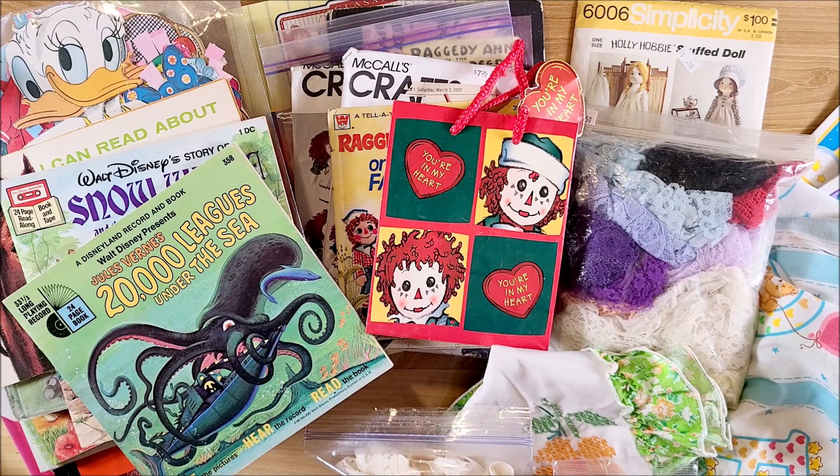Hi guys, welcome back to my channel. This is Kim with Creative Crafticality and today I have a huge thrift haul of items that I'll be using in my junk journals and possibly just keeping for personal. These are items I've been collecting for the past several months on different trips to thrift stores, an antique shop, a swap meet, and I also have some items that I ordered on Amazon and Etsy and then a couple things from the Dollar Tree. So let's go ahead and get started.